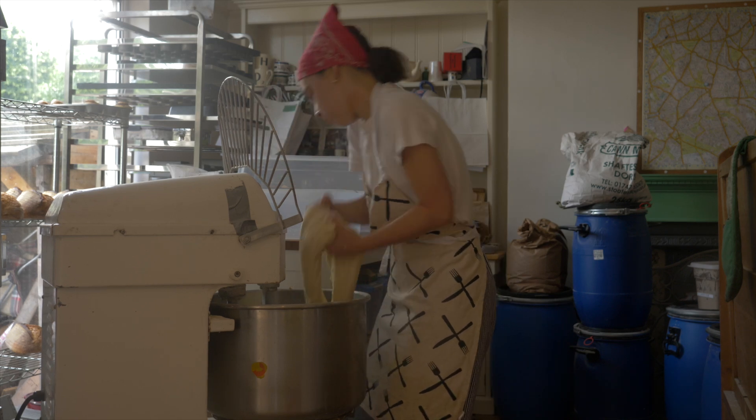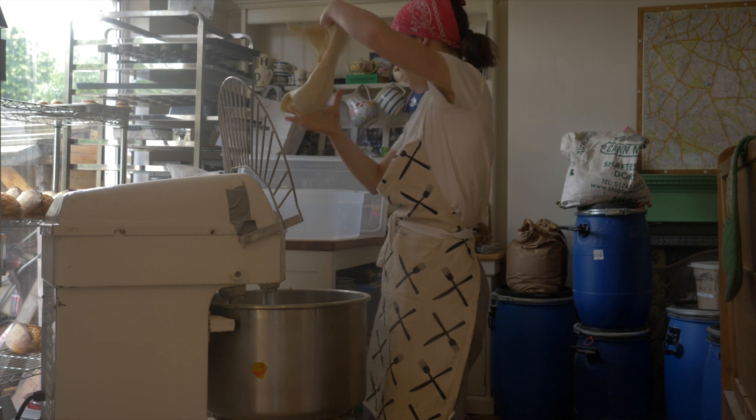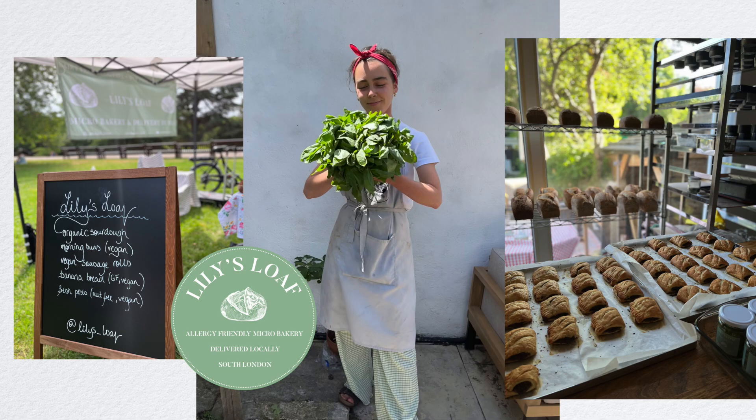Hey guys, welcome back to my series Inside My Microbakery. I'm Lily and I run my own small business called Lily's Loaf in South London.